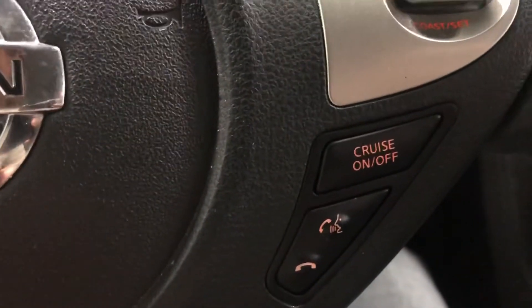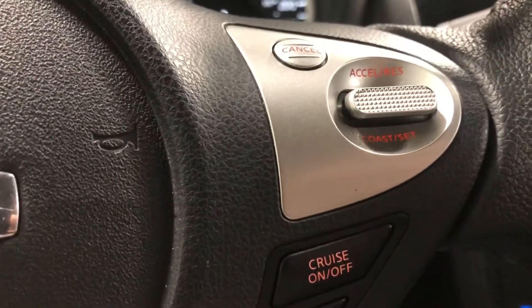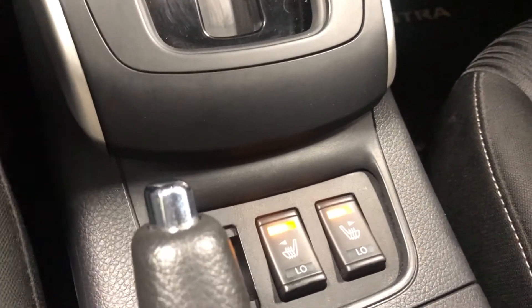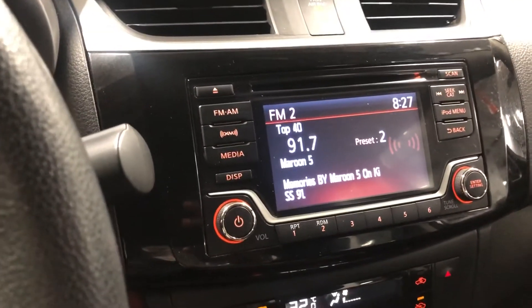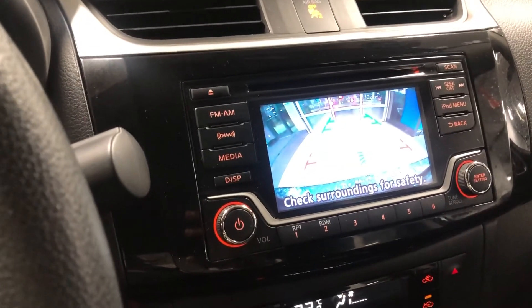You've got your Bluetooth settings over here so you can answer and hang up calls, as well as your cruise control settings right there. This bad boy also comes with heated seats for the front two passengers, and best of all, a backup camera installed — so reversing should never be a problem for you again.